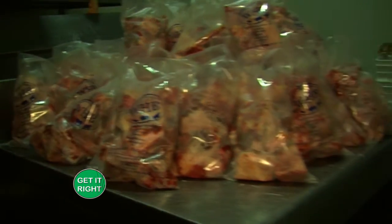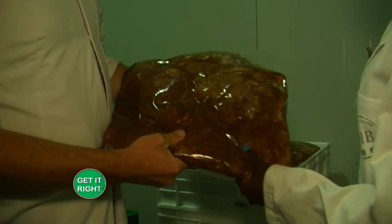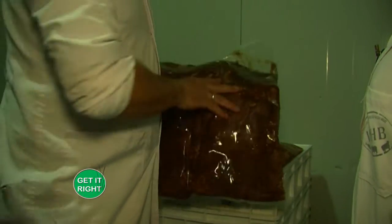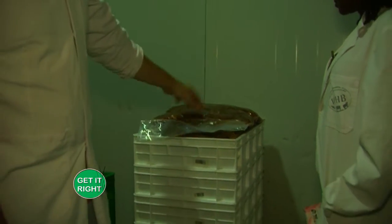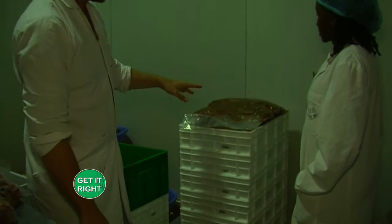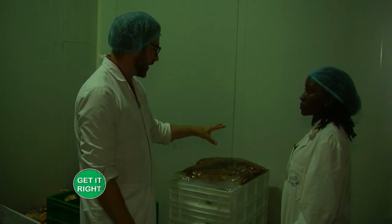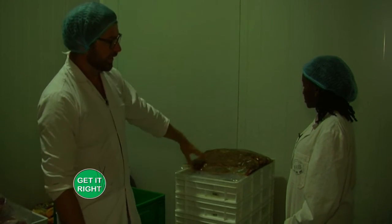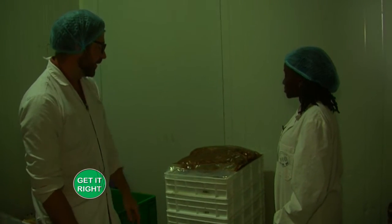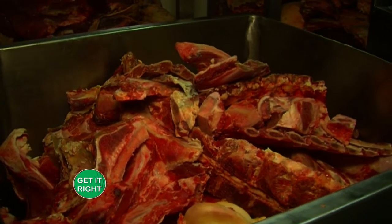Here you can see one of our value-add products — pastrami. It's a new product we've just started. This meat has been brined, then desalinated, and is now in a spice rub. Tomorrow morning it will go into a smoker and be smoked for about 13 to 14 hours.